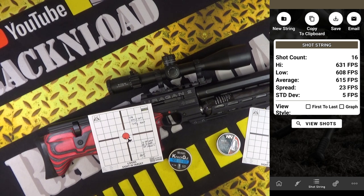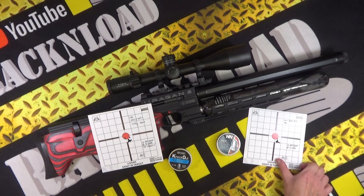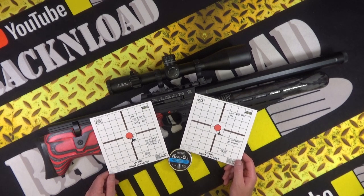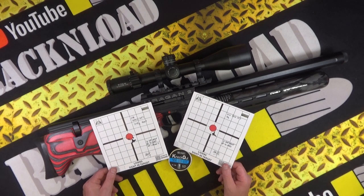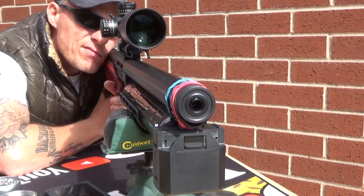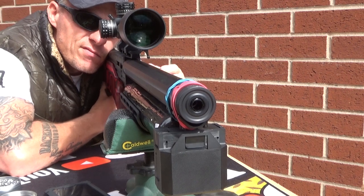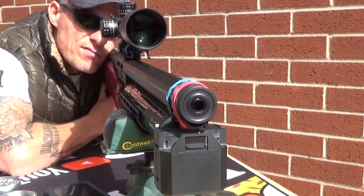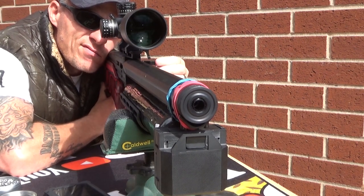So I think the answer to 'can you run slugs in a sub-12 177 PCP air rifle' is: yes, you certainly can — with decent accuracy at a sensible range of 30 yards. At 40 yards I think you're still going to get decent groupage, and they're still going to hit hard enough because they're traveling fast enough.